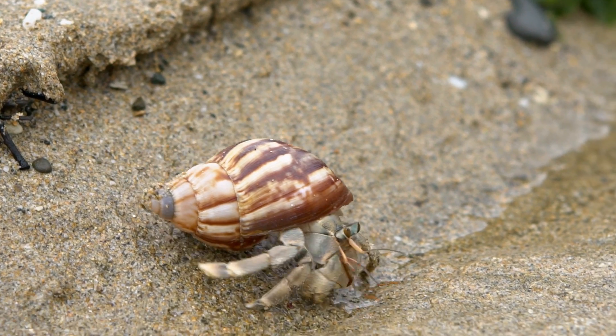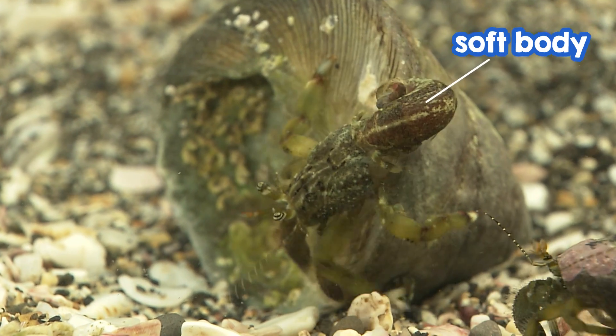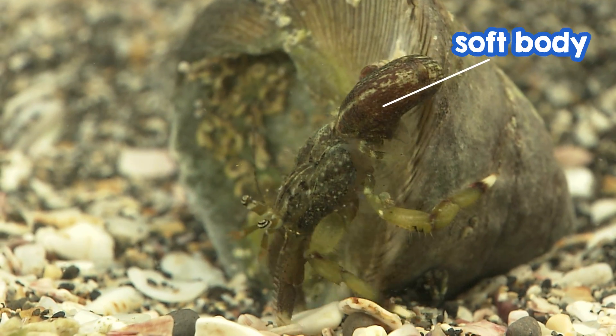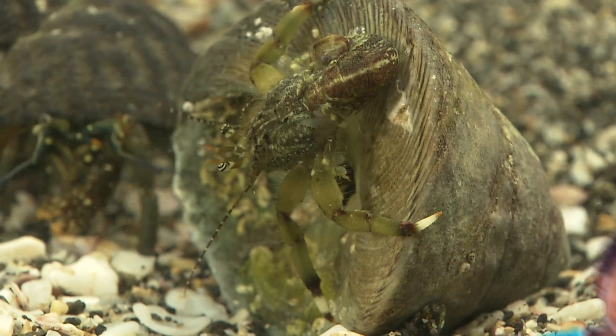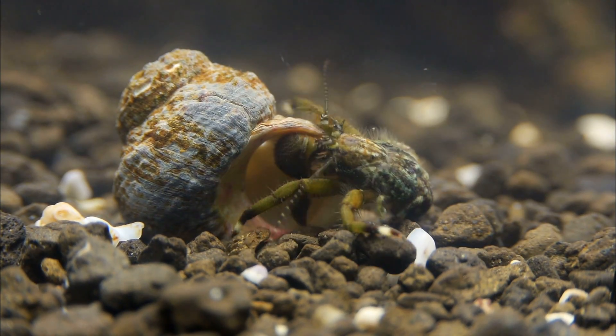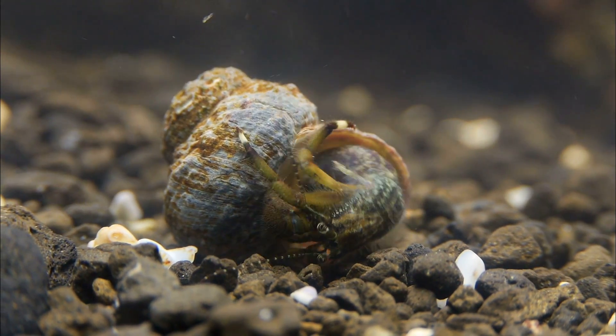But hermit crabs are special. Part of their body is soft and doesn't have that hard covering. So how do they protect themselves? They find an empty shell that another animal left behind, and then they crawl right in.